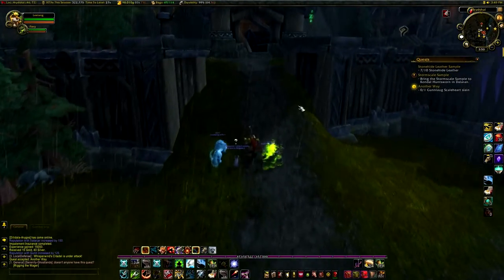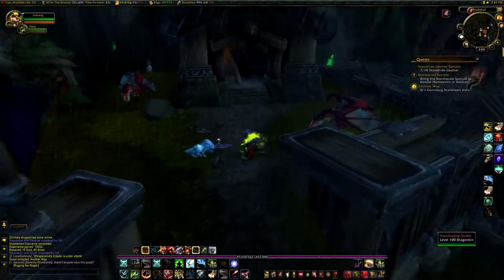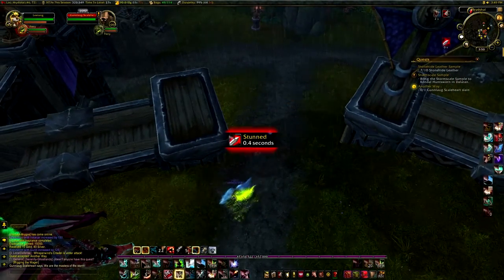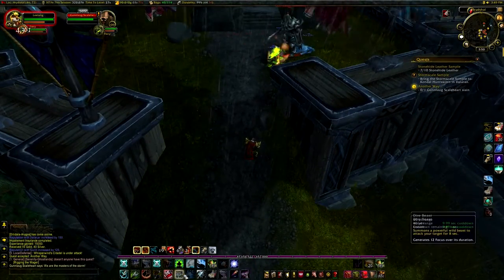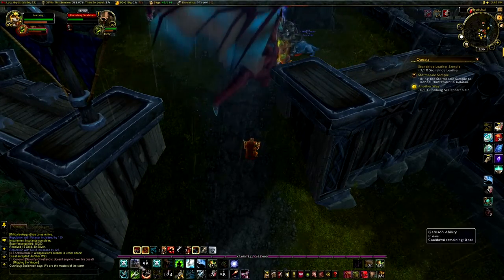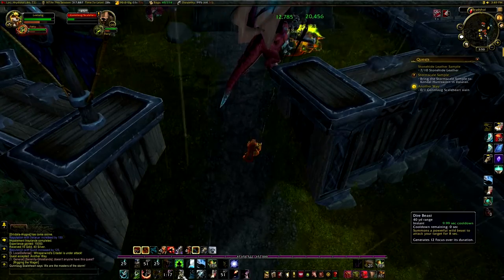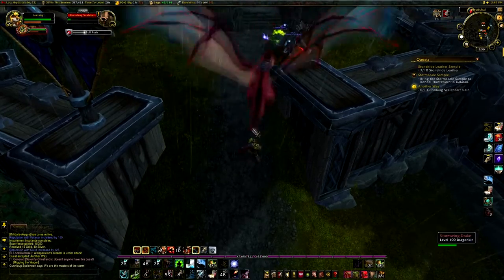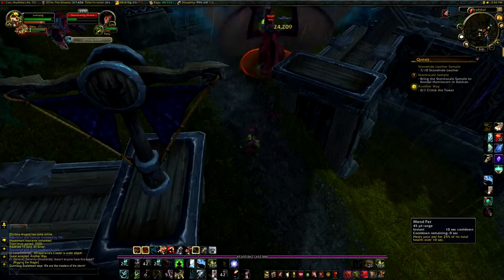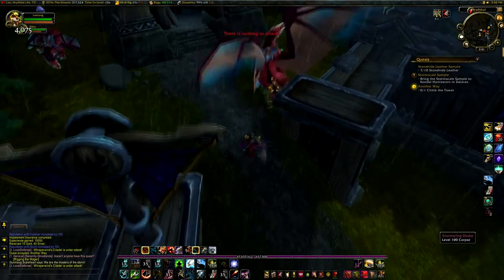I guess what you're talking about is up here? Where? Oh, hey. There he is. 'We are the masters of the storm!' Ow. I need to target something first. I do not have a target.